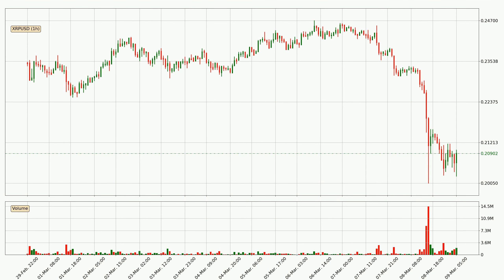Looking at the Ripple hourly time frame, the price moved quickly to the downside with around 10.3% in the last 24 hours, with a current price of 20.9 cents. We can see that the sellers are taking over because the volume was high, showing that this move was strong.